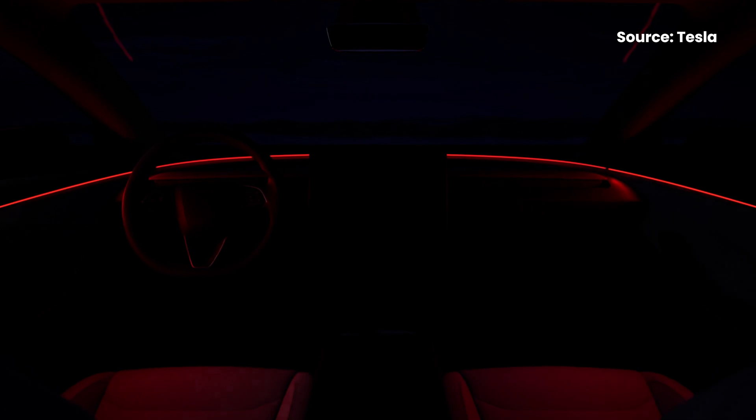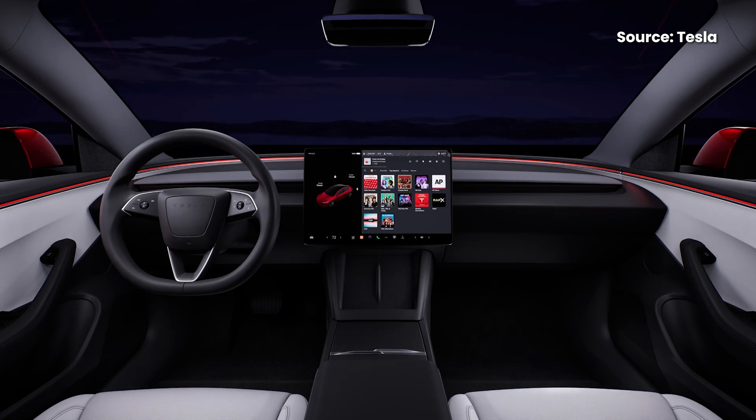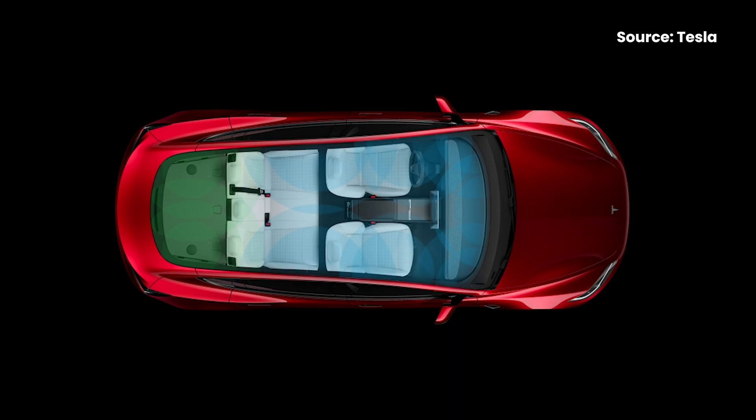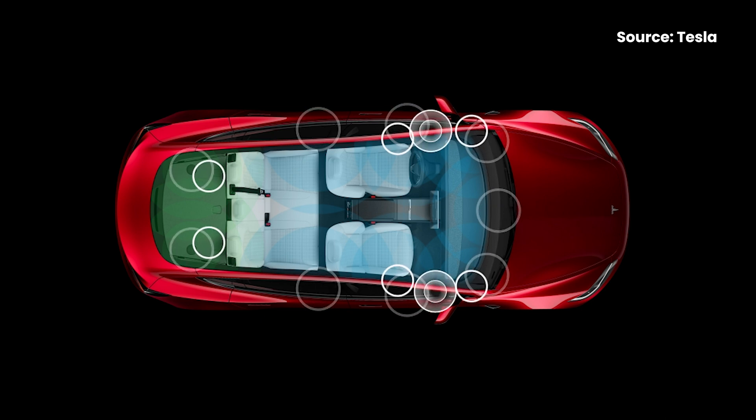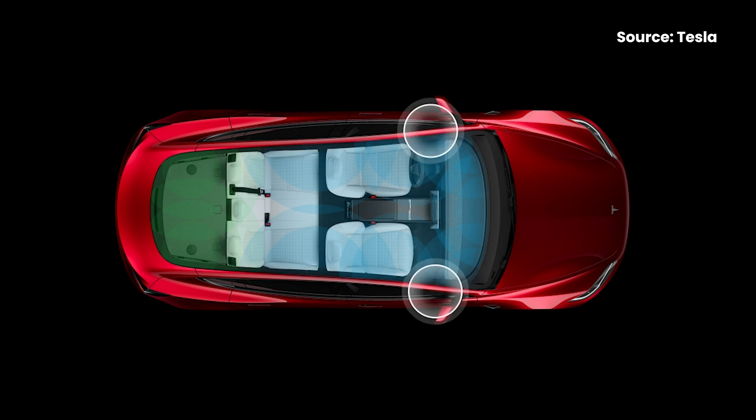On the inside, the interior of the Model 3 gets some design updates as well. The central 15.4-inch display has thinner bezels, and the Model 3 now gets ventilated seats as well as multi-colour ambient lighting. Like before, the central display is also a fantastic movie theater on wheels — you can watch Netflix, YouTube and Disney Plus when you're not driving. The new Model 3 also gets an upgraded sound system with up to 17 speakers, including 2 subwoofers and dual amplifiers.